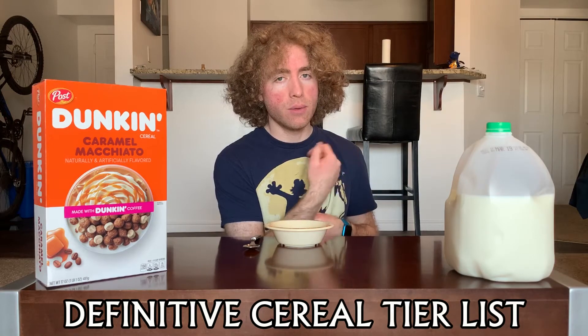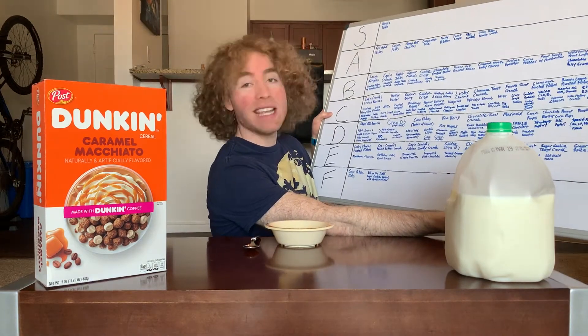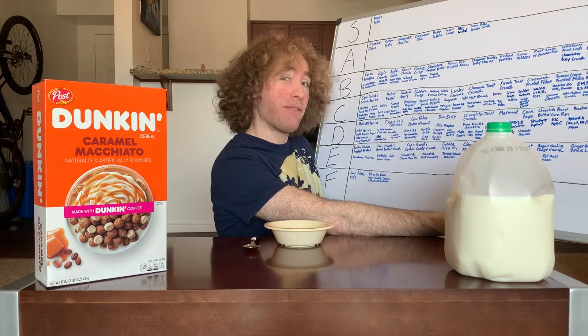Welcome back to the definitive cereal tier list where each episode we take a cereal and put it on the tier list so you know how good it is. I'm your host Tucker. In this episode we're doing Dunkin' round two with Caramel Macchiato cereal. Last episode we did the other Dunkin' cereal, the Mocha Latte, which ended up getting a C — totally fine as a cereal. I'm not a huge coffee or Dunkin' person so I couldn't really tell you if it nailed that flavor.